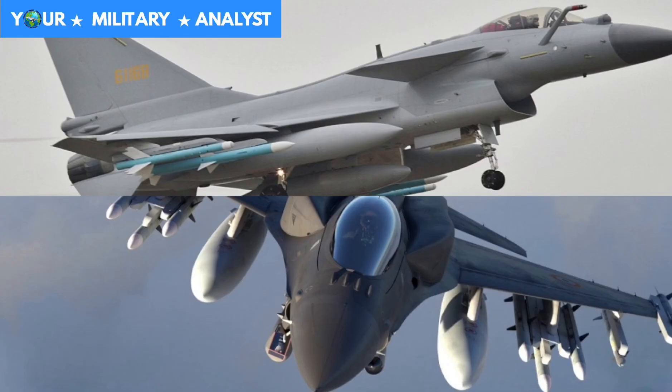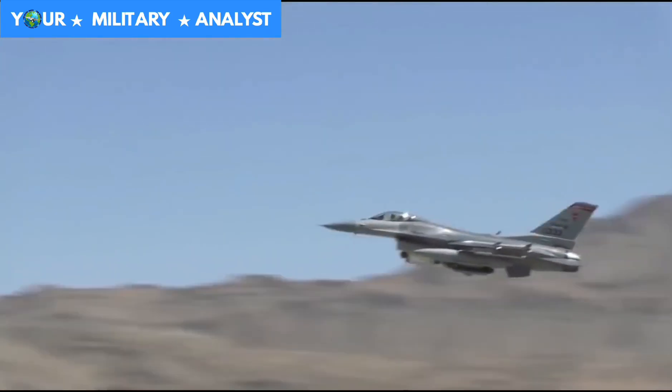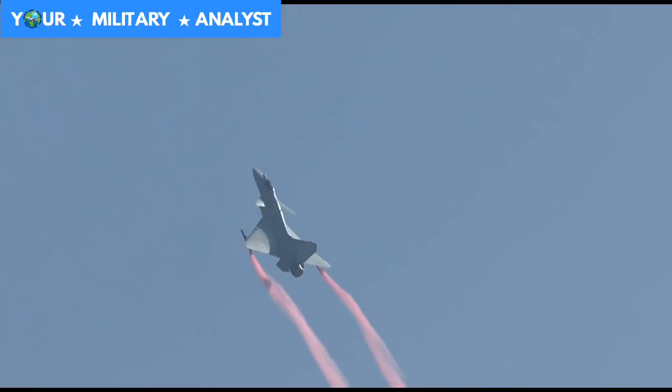Let's have some comparison between the Viper and the Dragon. In terms of speed, the F-16's maximum speed is Mach 2, compared to the J-10's maximum speed of Mach 1.8.